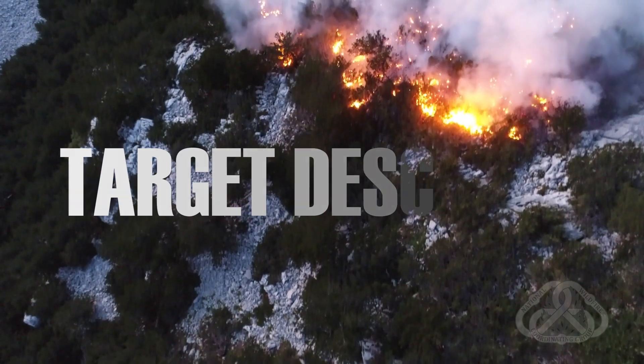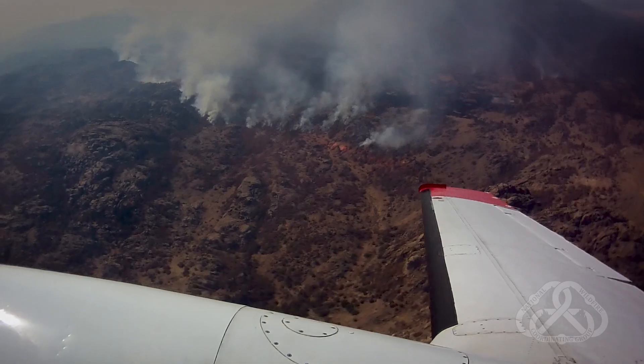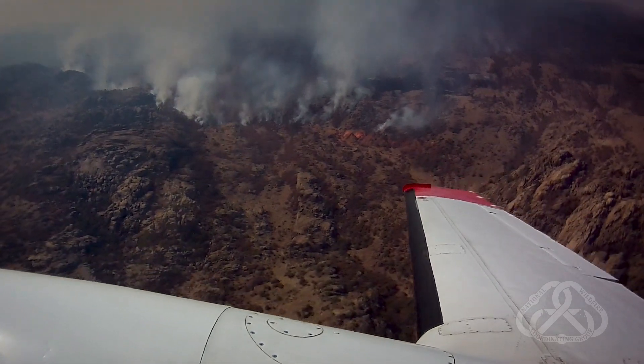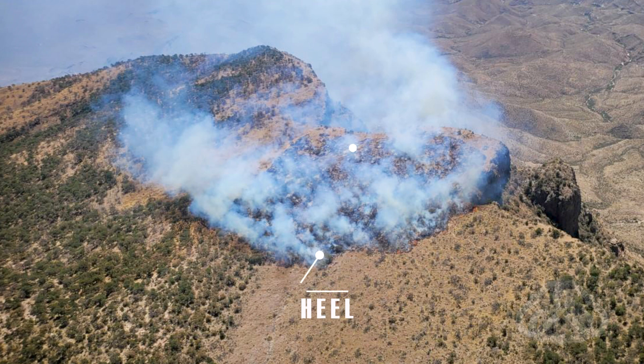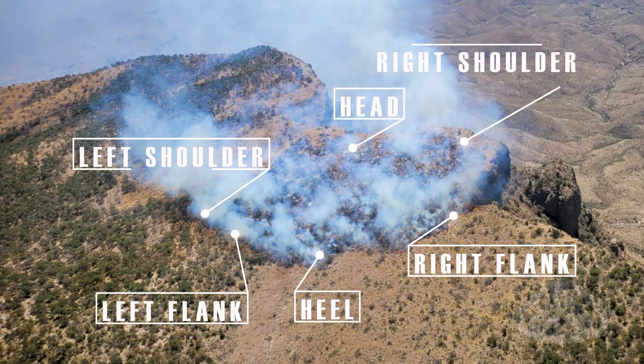Target Description. Avoiding cardinal directions and using fire anatomy and landmarks are more constant and more reliable — less room for error. That's as basic as heel, head, left flank, right flank, left shoulder, right shoulder.